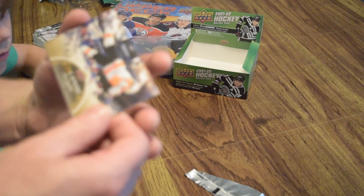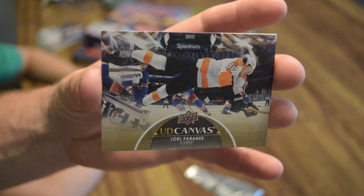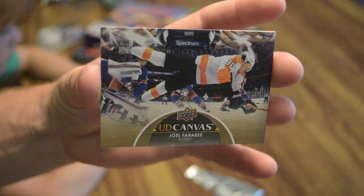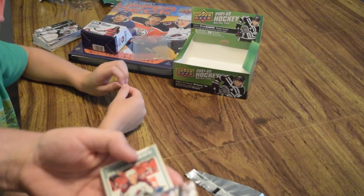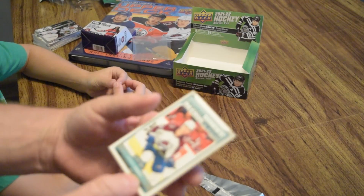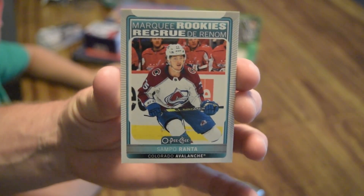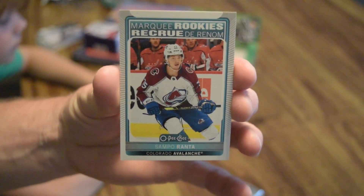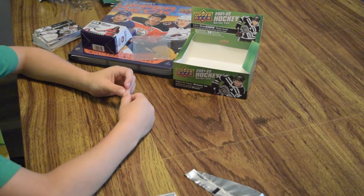This is a cool photo — Joel Farabee, UD Canvas, Philadelphia Flyers. Look at that shot. There's a Crease Crasher. And then a Sampo Ranta, Marquee Rookies, Colorado Avalanche. Some nice hits. See you on the next video.